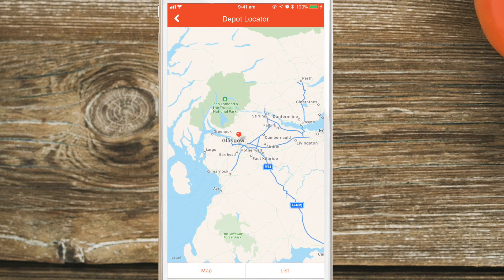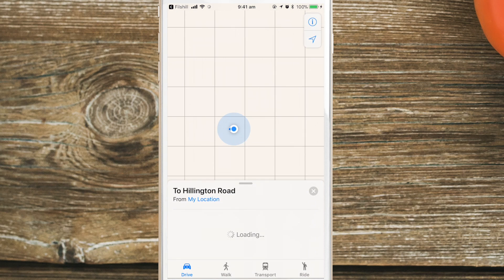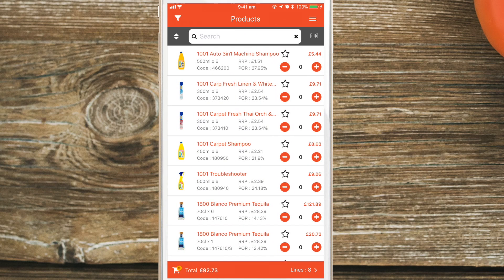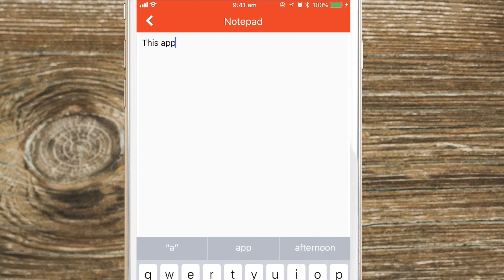Use the depot locator to easily find your nearest Philz Hill depot and even navigate to it using your phone's navigation system. There's also a notepad to quickly write down anything you like.